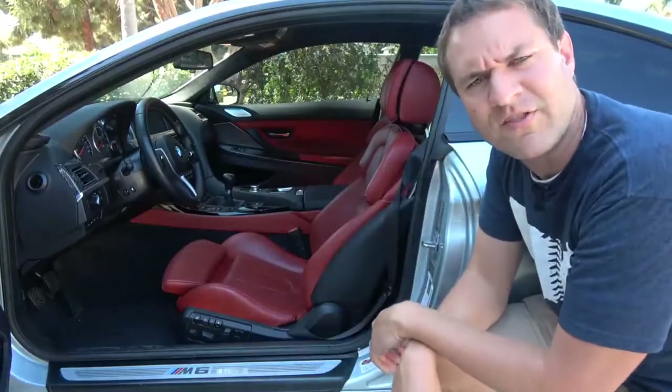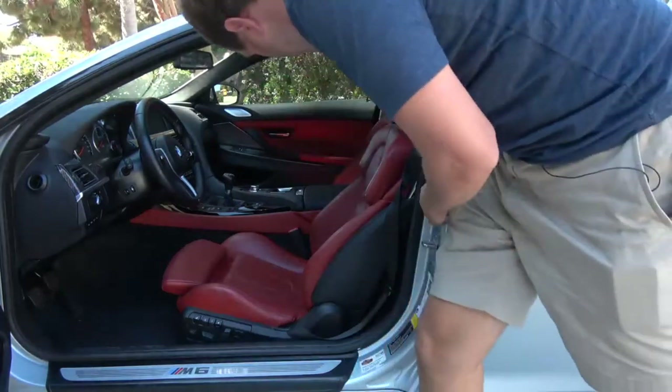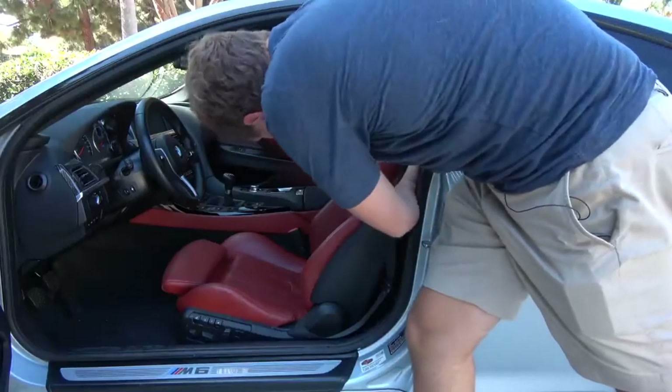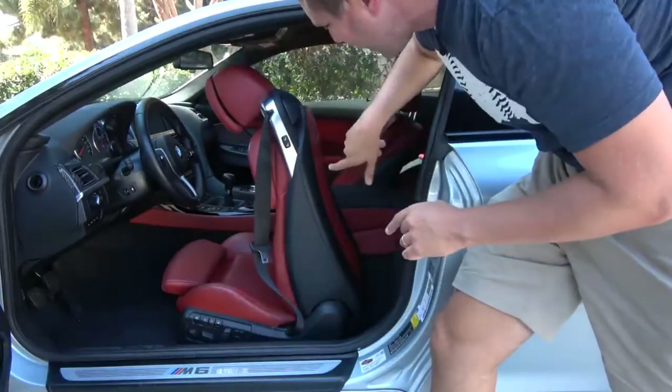Next up, it's time to climb into the back seat of the M6. To start, there's a little latch behind the driver's seat. You pull it up and then the seat back goes forward, but the seat doesn't actually move forward.